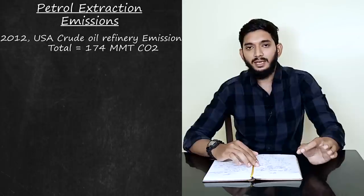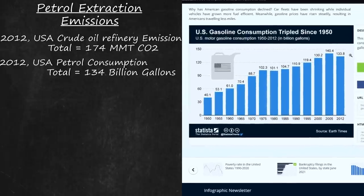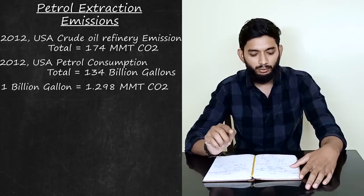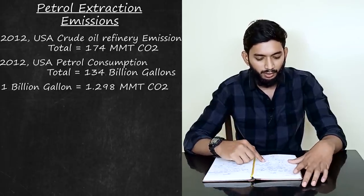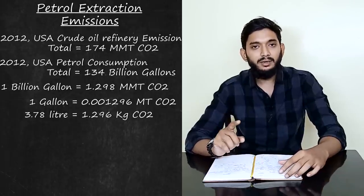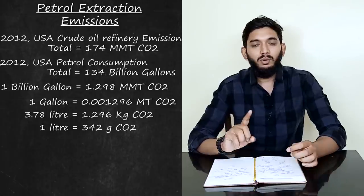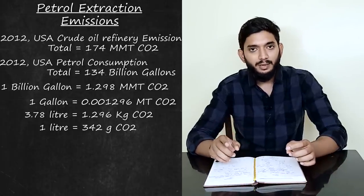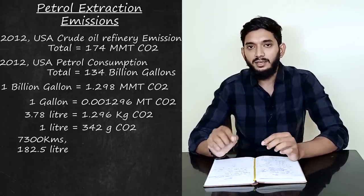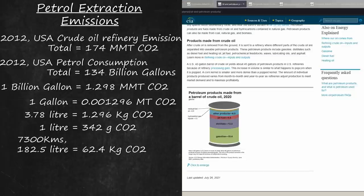The carbon dioxide from crude oil refining is 174 million metric tons in the USA, against 174 billion gallons of petrol. This means 1 billion gallons of petrol corresponds to 1.298 million metric tons of CO2. Calculating per gallon — 1 gallon is 3.78 liters — we get approximately 322 grams of CO2 per gallon from refining.